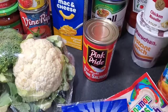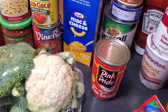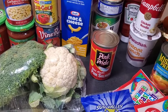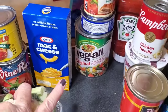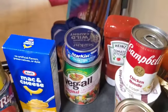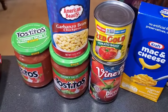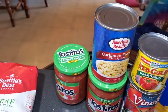Another can of pink salmon — I have made salmon patties, but let me know in your comments what else you could do with pink salmon. We got a can of Veg-All mixed vegetables, a can of tuna, another box of mac and cheese, diced tomatoes, chunky salsa, garbanzo beans, and a packet of cauliflower and broccoli.